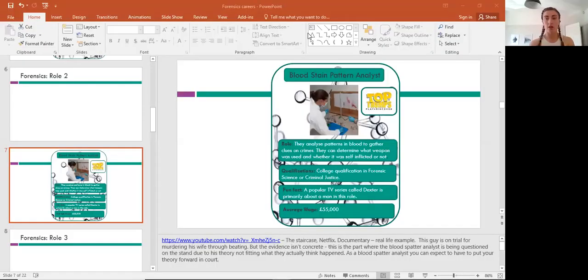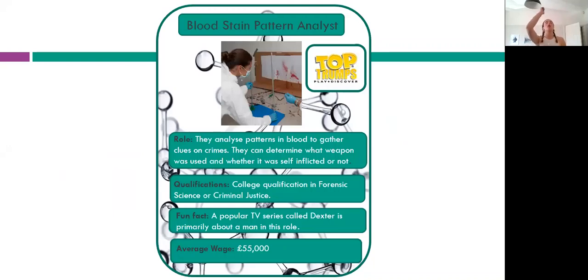Back in the presentation, a couple of terms are worth clarifying. Cast-off is the blood that comes off the weapon — it would typically end up on the ceiling. When the analyst referred to 'pulling strings,' that was the old method used in the 90s: placing a pin with string attached to trace the trajectory back to where the weapon was and where the struck object was. His evidence in that clip was actually thrown out of court because his theory did not demonstrate what the action would have actually been.